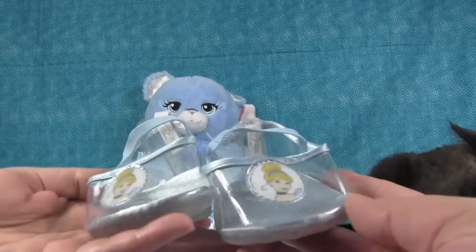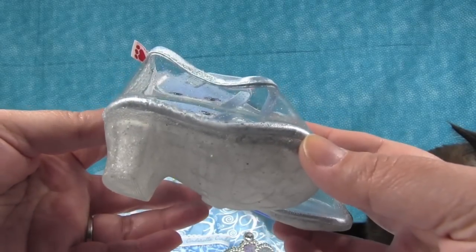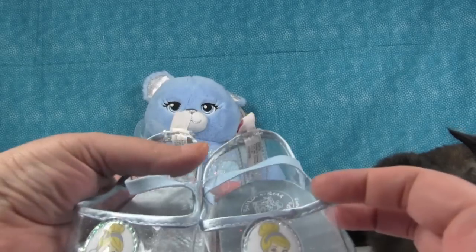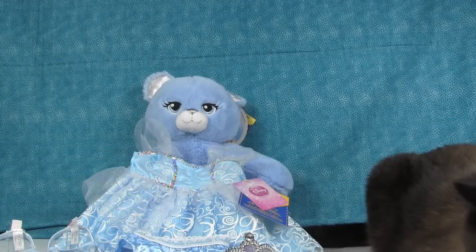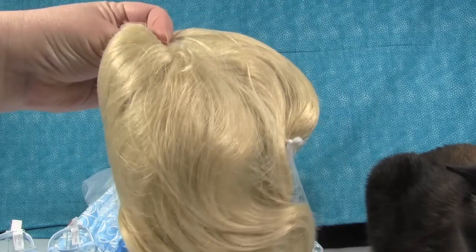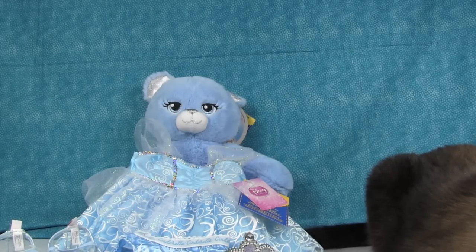You also get the cutest little things ever — little Cinderella sparkle glass slipper high heel shoes. I would love to put those on Simon! And then you get a wig, which comes in a little netting to keep it straight, so we'll have to cut that out. We're going to go ahead and get the Cinderella bear dressed and come back to show you when she's all ready to go to the ball.